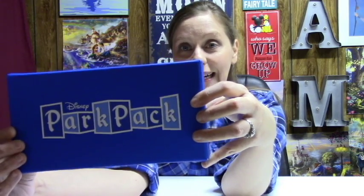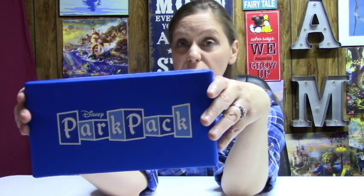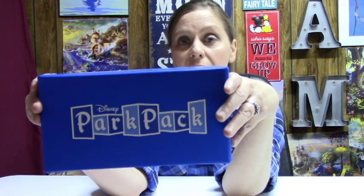And it's Disney! And it's pins! So these are official, authentic Disney Park pins that are not available anywhere else except exclusively through the park pack. This is my very first time receiving this, and I have not opened it, so I have no idea what's in here. But I'm sure something very special — shall we look?